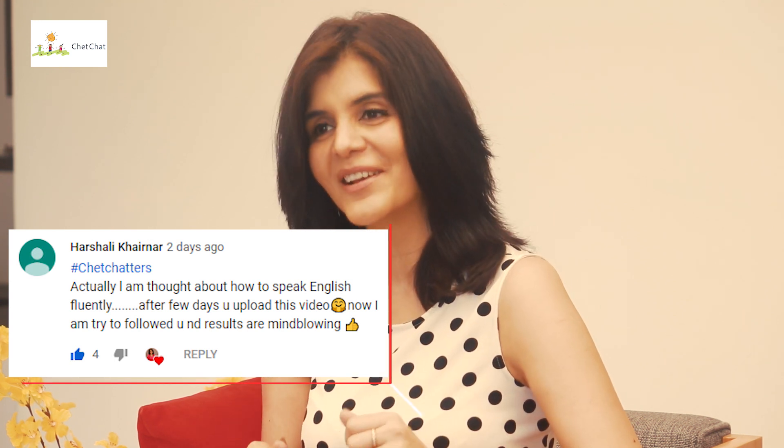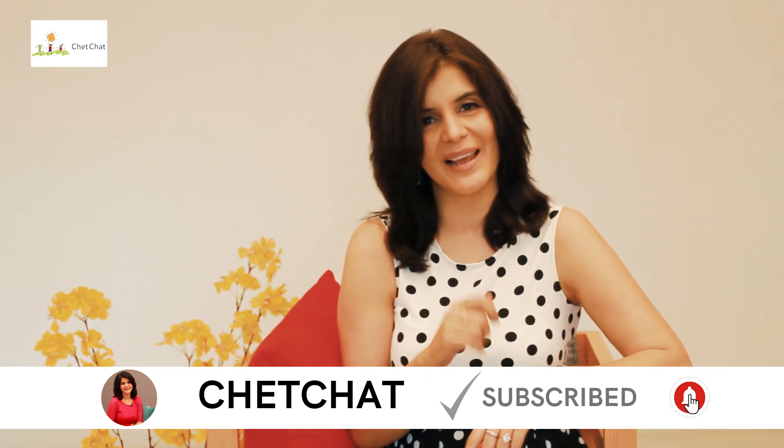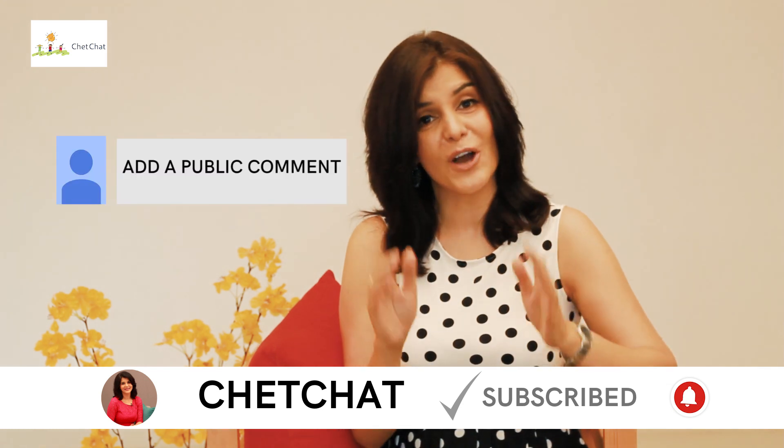Hey, this is Chetna, and you're watching Chetchat. This is Chetchat's masterclass on how to study math and how to get that 100% in your math exam. I want to give a shout out to Vaishali Khernar, who in our previous video said she used some of our techniques to learn English and the results were mind blowing. Press the subscribe button and the bell icon, and put a comment with the hashtag Chetchatters. Give us a thumbs up if you like our work.